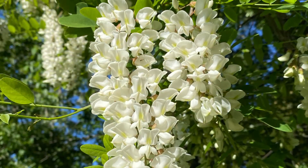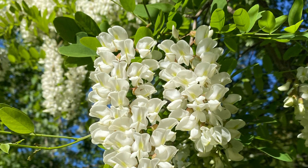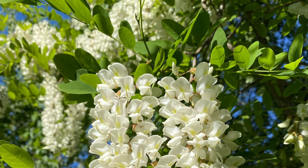Welcome back to Subtropical Ohio Plants. Today, we're going to be talking about one of the most invasive tree species in the world, the black locust, or Robinia pseudoacacia.